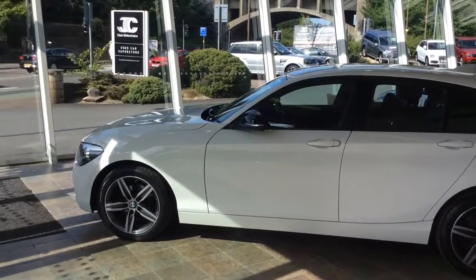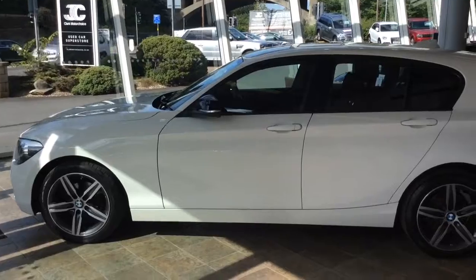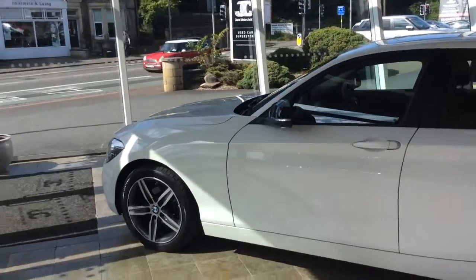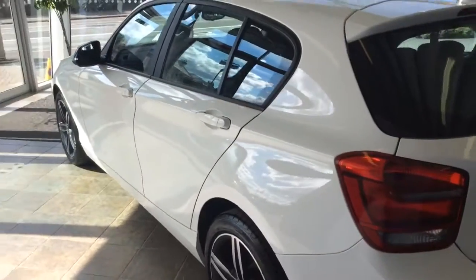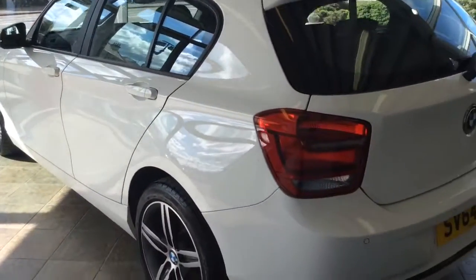Welcome to Clark Motor Choice. Today we have a BMW 116 Sport. This is a 64 plate and is a one owner from new car. The car itself, as you can see, is finished in white and it's in lovely condition for a three year old car.